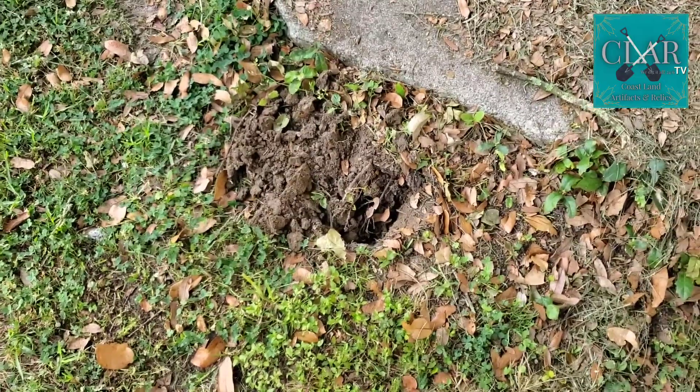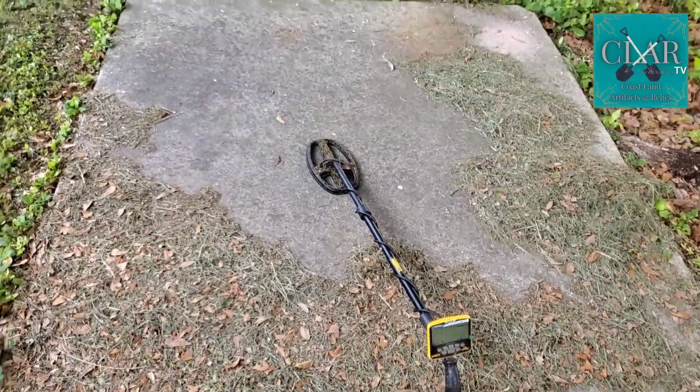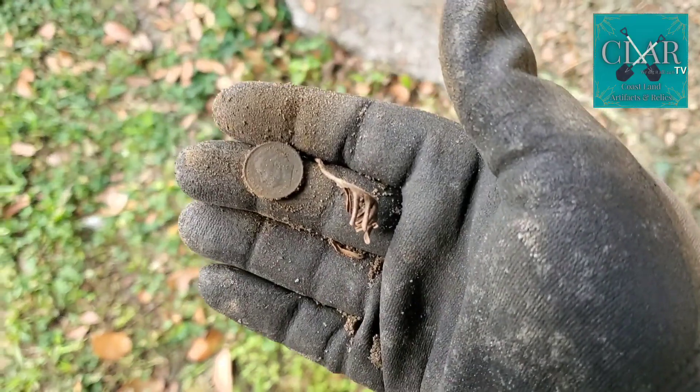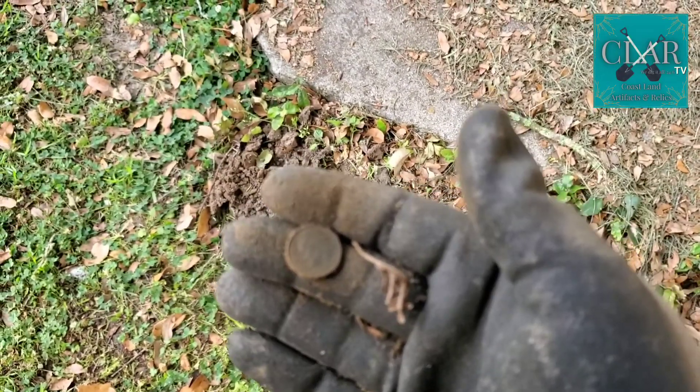We're right here in this hole now, next to where there used to be a little picnic table. The table's not here anymore, but it used to be here. I'm on my first dime of the day. Very nice.